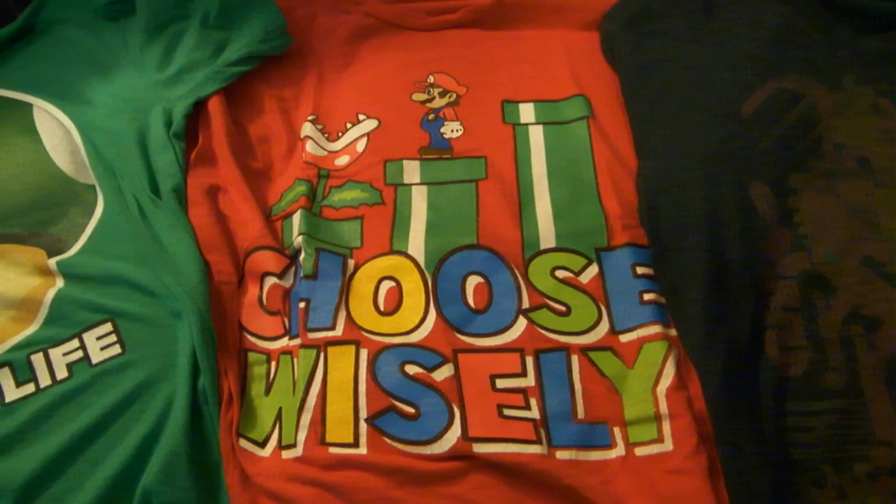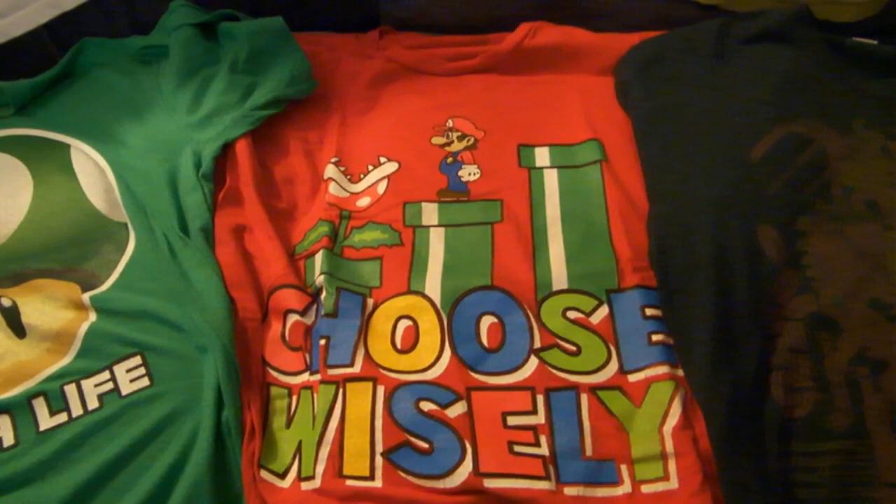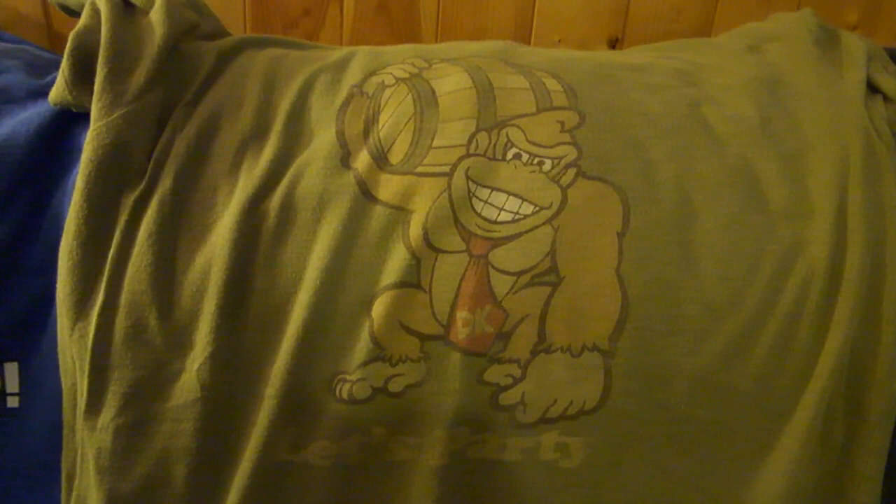There's a shirt with a few pipes that Mario needs to decide which one to go down, and I actually wore this for my engagement shoot with my fiancée at the time. She wore a Jurassic Park shirt, I wore this one because we thought 'choose wisely' was really fitting. We did wear nice clothes for our engagement shoot as well, but we decided to take some fun photos too, which was really awesome.